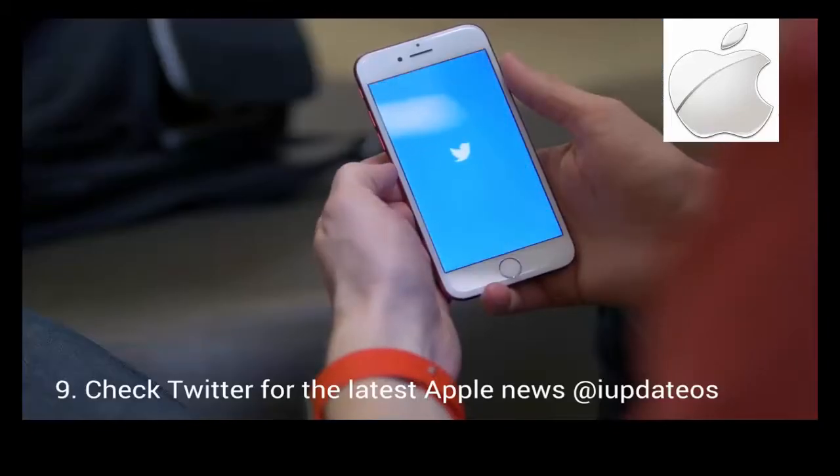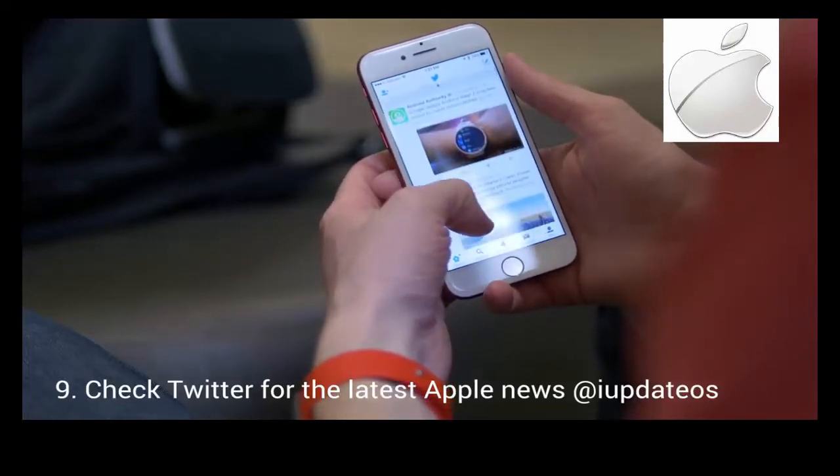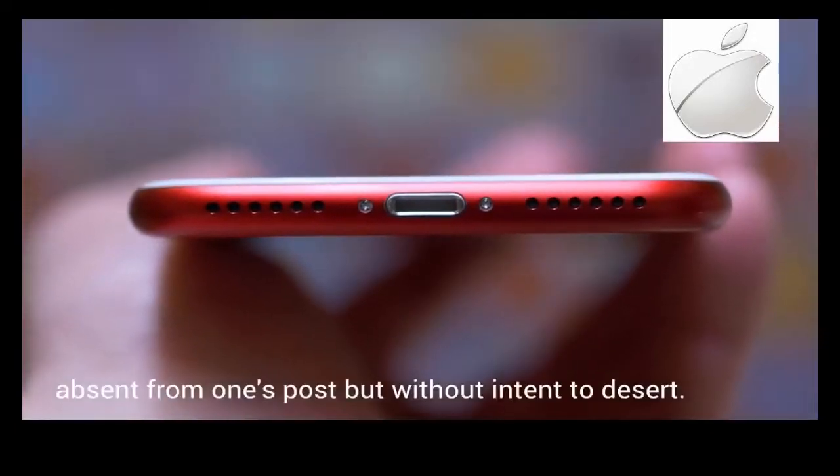We've got the new phone and we install Twitter. Let's check that and see if it's new. Actually, I wish we wouldn't have checked, because the Mac Pro still has yet to be updated, and the headphone jack is gone.